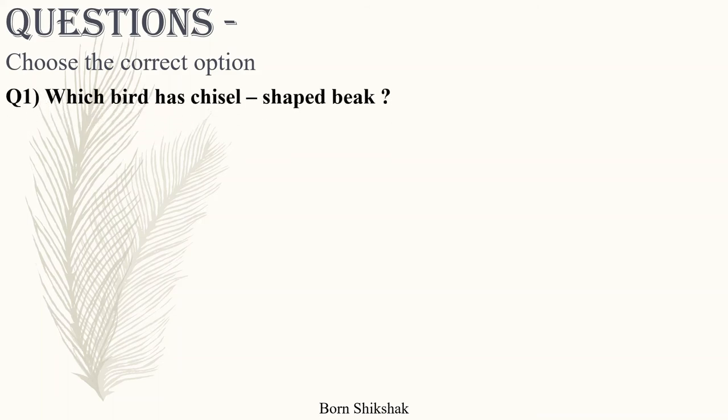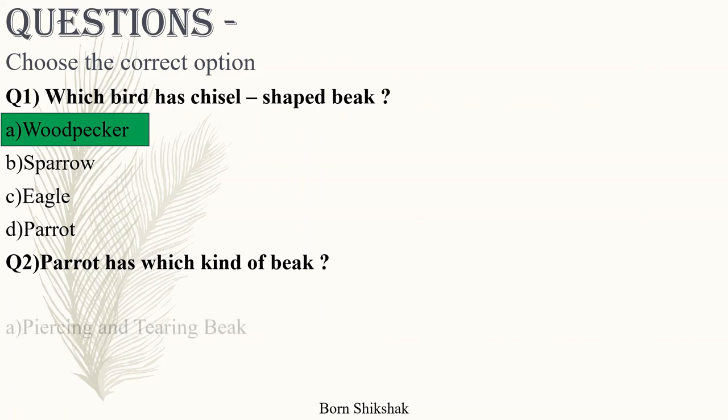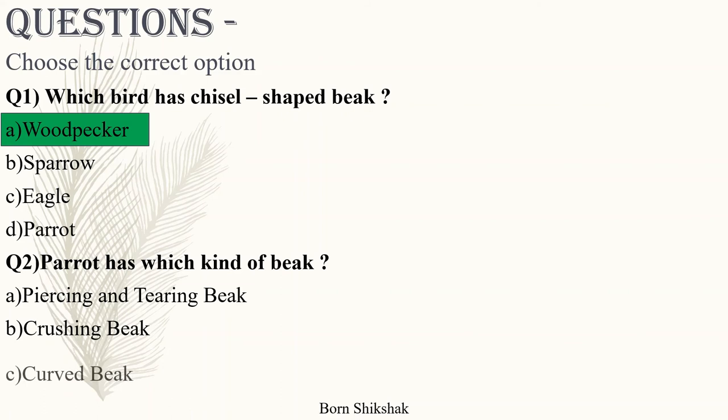Question 1: Which bird has a chisel-shaped beak? a) Woodpecker, b) Sparrow, c) Eagle, d) Parrot. Answer: a) Woodpecker. Question 2: Parrot has which kind of beak? a) Piercing and tearing beak, b) Crushing beak, c) Curved beak, d) Sifting beak.